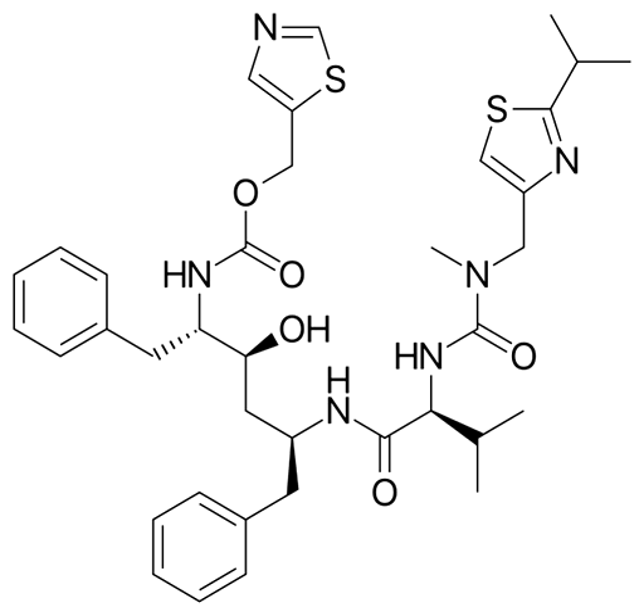Ritonavir was originally dispensed as an ordinary capsule which did not require refrigeration, as a crystal of what is now called Form I. However, like many drugs, ritonavir exhibits polymorphism — the same molecule crystallizes into more than one type of crystal. The different polymorphs are made of the same molecules but in different crystalline arrangements, and the solubility and bioavailability differ significantly between the two forms.